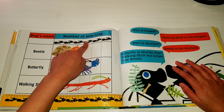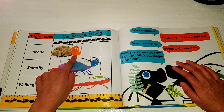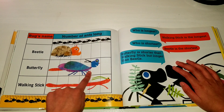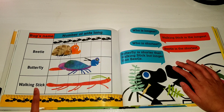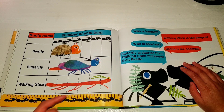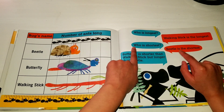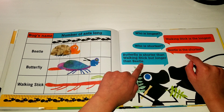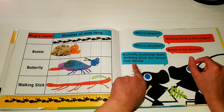Bugs measured by number of ants long: beetle, three ants long; butterfly, five ants long; walking stick, six ants long. Who is the longest? Walking stick is the longest. Who is the shortest? Beetle is the shortest. Butterfly is shorter than walking stick, but longer than beetle.